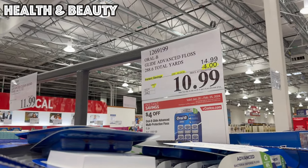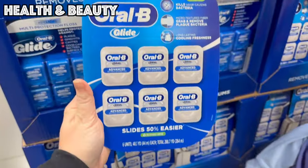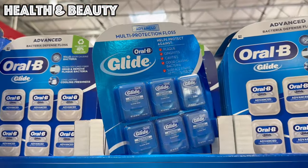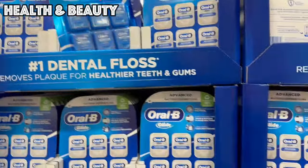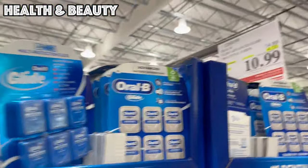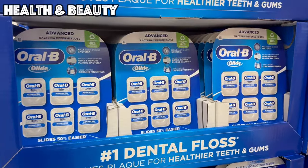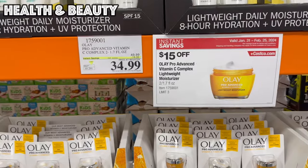Next up, we've got Oral Advanced Floss — six packages for $10.99. They have a Bacteria Defense floss and a Multi Protection Floss. At Target, a three-pack of this same floss is $12.89, so you're getting double for only $10.99. This is definitely a deal you do not want to pass up, and floss never goes bad, so you can never have too much stocked up at home.